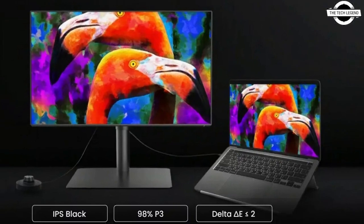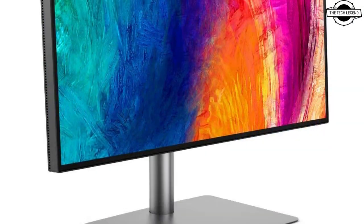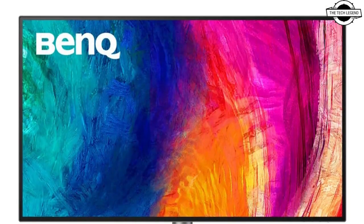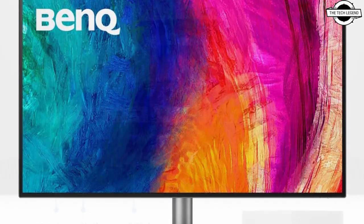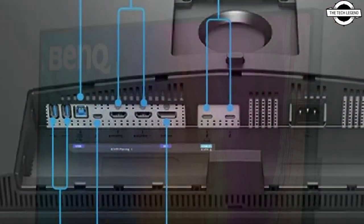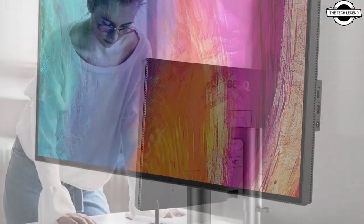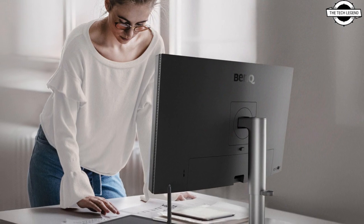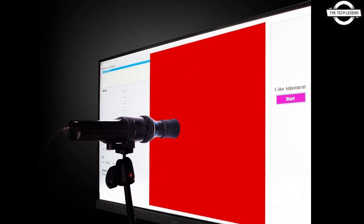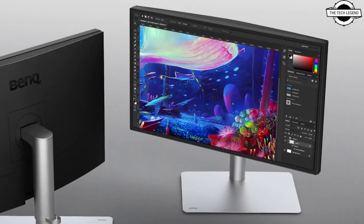Hello friends, welcome to the Techly Zen channel. Today I will talk about BenQ's new PD3225U design monitor. BenQ has launched its newest professional monitor, the PD3225U, featuring IPS Black for a 2000:1 contrast ratio, color match with Mac devices through MacBook mode and iKeyboard control. This is the perfect creative complement for Mac users in need of color accuracy and enhanced connectivity.